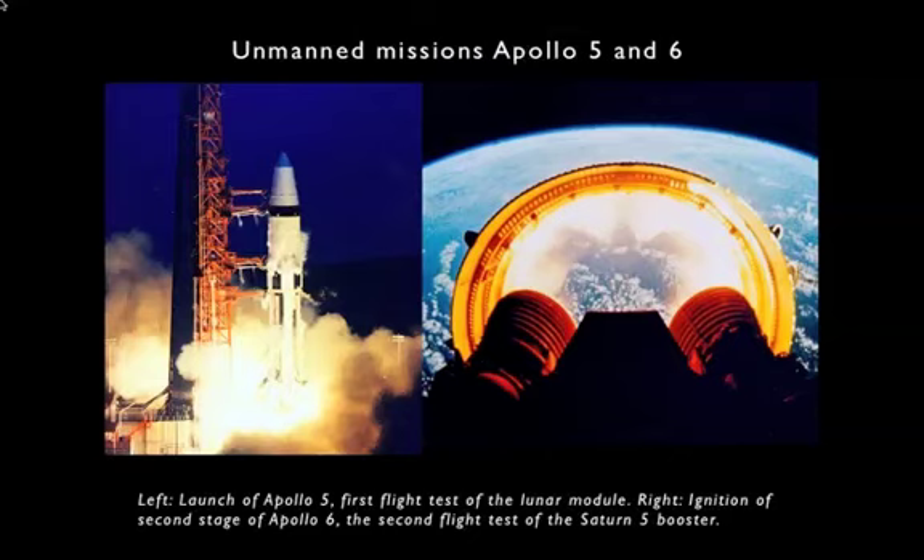In November of 1967, two more unmanned test flights followed. At left, you see the Saturn 1B for Apollo 5 lifting off in January of 1968. It carries as its payload only a lunar module — the first lunar module — which was tested unmanned. That launch went very well. The only problems were that the computer software supposed to control the firing of the LEM's ascent and descent engines was not quite up to snuff, and flight controllers had to step in and control the engines manually. But they did manage to test both the descent engine and the ascent engine of the lunar module, and so that mission was considered a success.